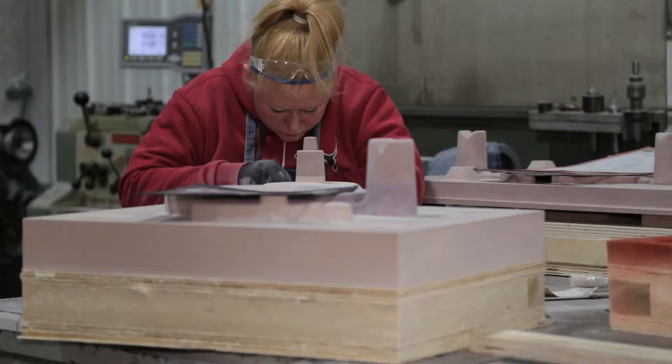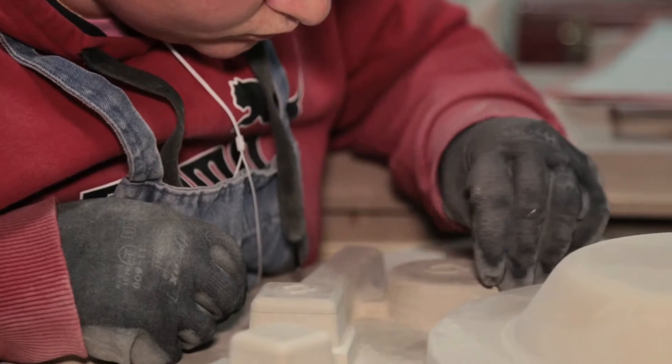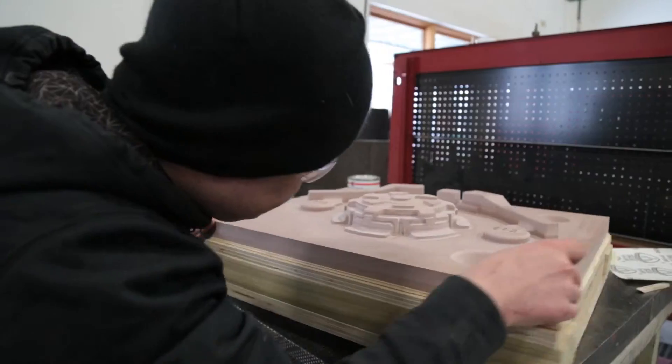A lot of the products we work on are very unique. They're not long-term, long-running production jobs that are set up to run millions of widgets. We're running one-off pieces — maybe tools that are for very special applications or new industries that haven't been developed yet.